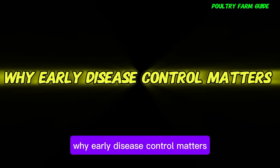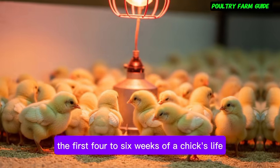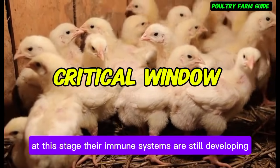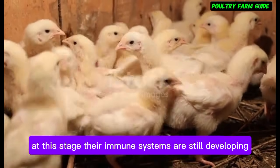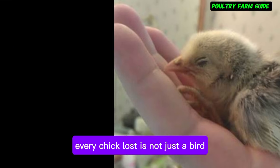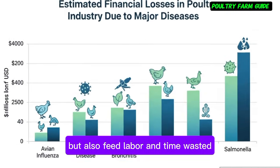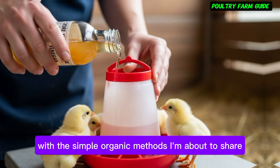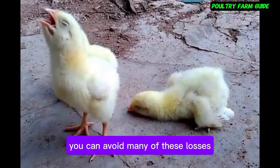Why Early Disease Control Matters: The first four to six weeks of a chick's life are called the critical window. At this stage, their immune systems are still developing. Every chick lost is not just a bird, but also feed, labor, and time wasted. With the simple organic methods I'm about to share, you can avoid many of these losses.